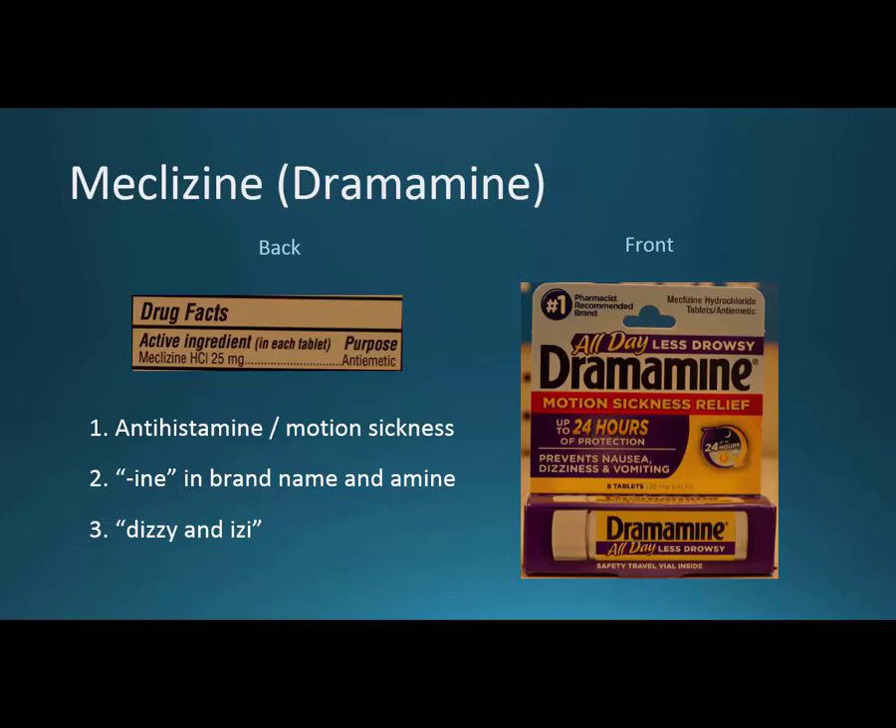There's also a dizzy and izzy mnemonic: if you squish the C and L together in meclizine it looks like a D, and then you have a Z and an I, so you can remember that it's for dizziness. That might help you remember what meclizine is for.